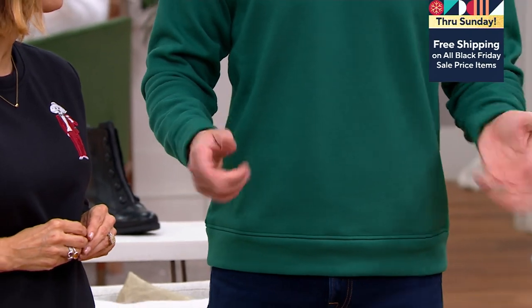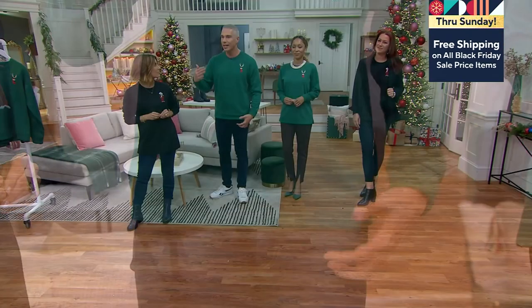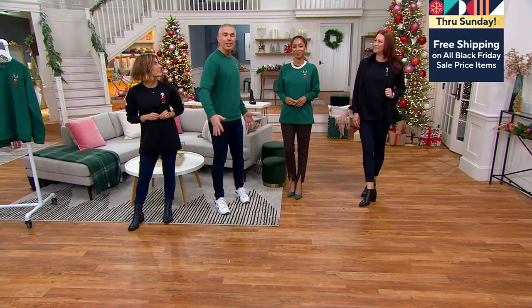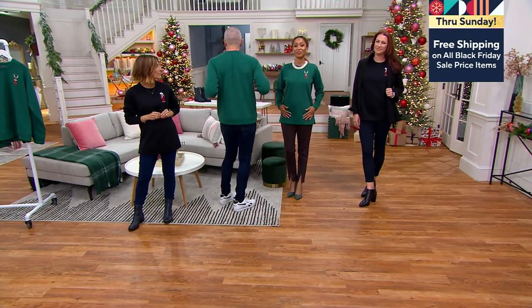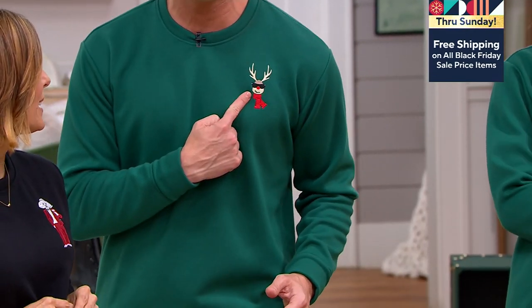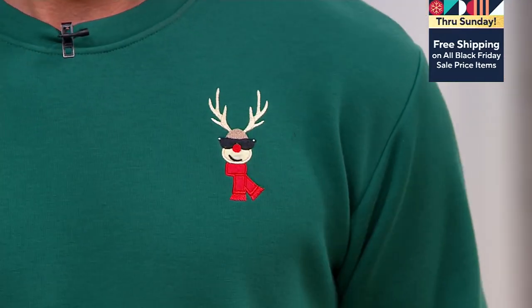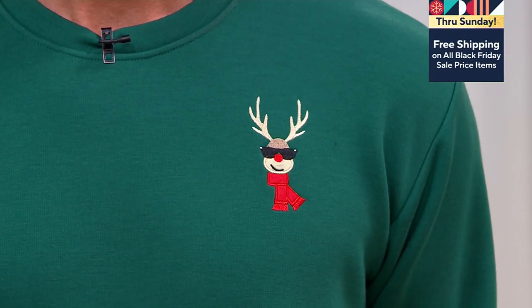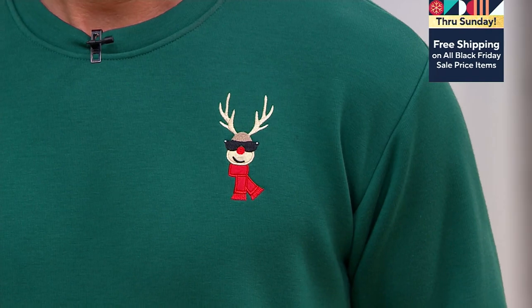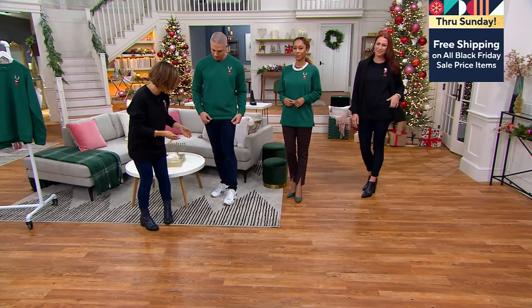And the reason why I tell you that is because I know that you know the guy that you're buying for — you know his height, you know his weight. This is such a comfortable, easy-to-wear, relaxed sweater. But more than anything it's cute. It's festive. I love our plaid vest and cardigan coming up a little later. But there are a lot of times, especially as a mom, where the holiday events are very low-key and very casual.